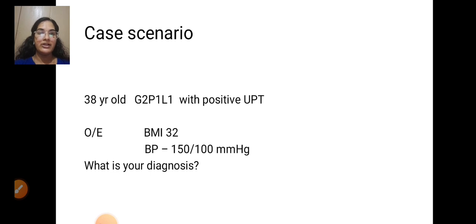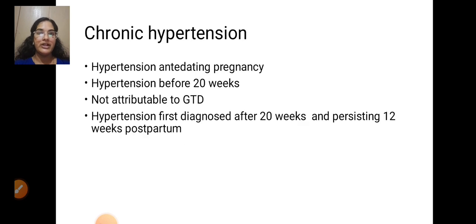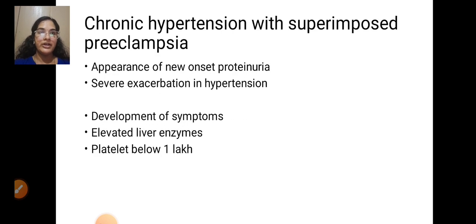Clinical example: A 38-year-old, gravida 2, para 1, with one live baby and a positive UPT. On examination, BMI was 32 and BP was 150/100 mmHg. The diagnosis may be chronic hypertension — hypertension antedating the pregnancy or before 20 weeks, not attributable to GTD; or hypertension first diagnosed after 20 weeks and persisting 12 weeks postpartum. Chronic hypertension with superimposed preeclampsia features: new-onset proteinuria, severe exacerbation of hypertension, development of symptoms, elevated liver enzymes, or platelets below 1 lakh.